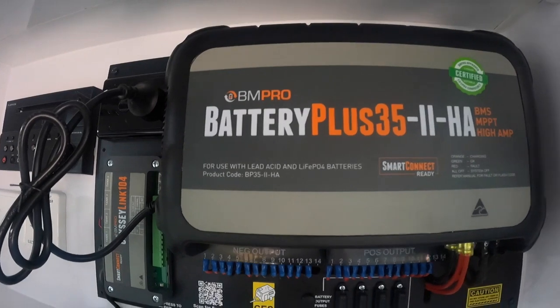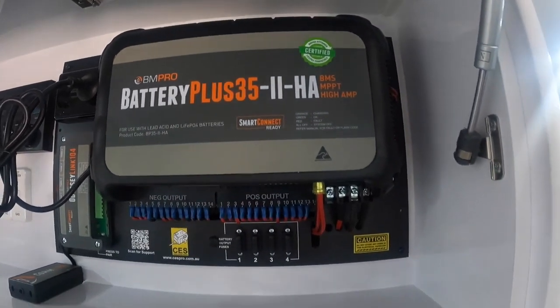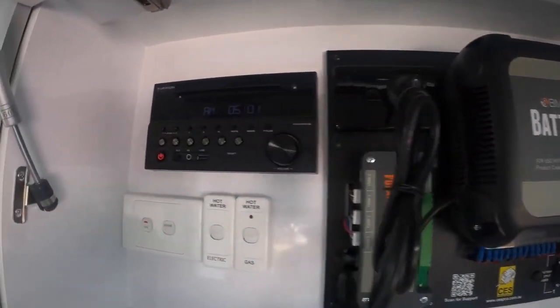Conveniently placed above the dinette, we have the BMPRO BP35HA2 battery management system and Odyssey control interface, including water tank status. The 3.4-kilowatt Horton reverse cycle air conditioner will keep you nice and cool on those hot nights and nice and warm during winter.